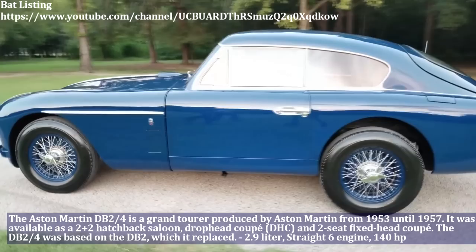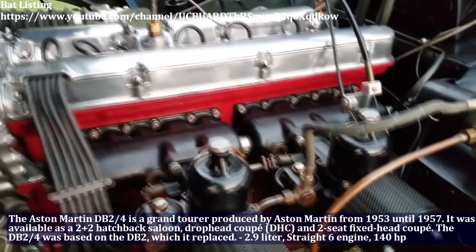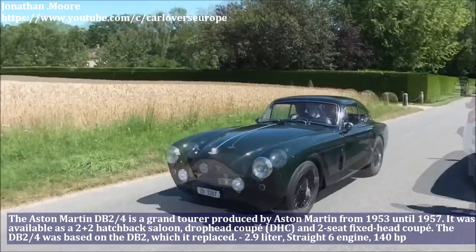The Aston Martin DB2-4 is a grand tourer produced by Aston Martin from 1953 until 1957. It was available as a 2-plus-2 hatchback saloon, drop head coupé (DHC), and 2-seat fixed head coupé. The DB2-4 is based on the DB2 which it replaced. This beautiful car has a 2.9-liter straight-6 engine and produced 140 HP.